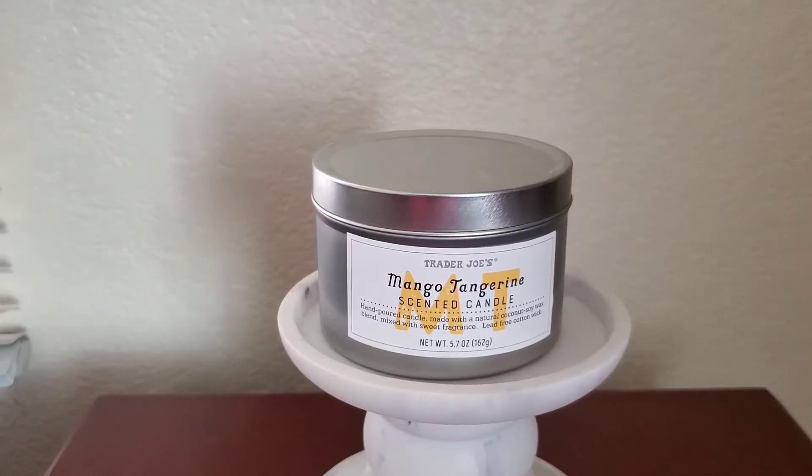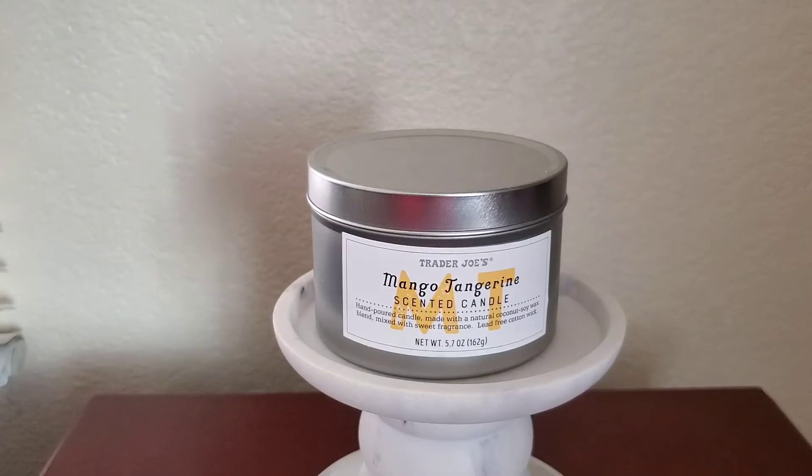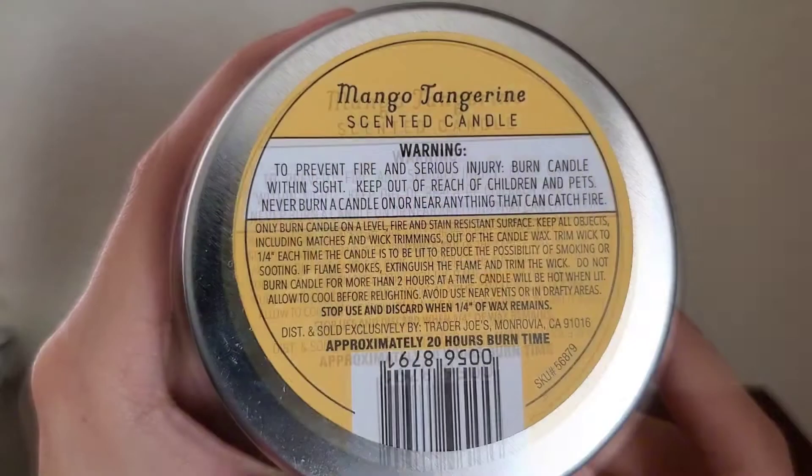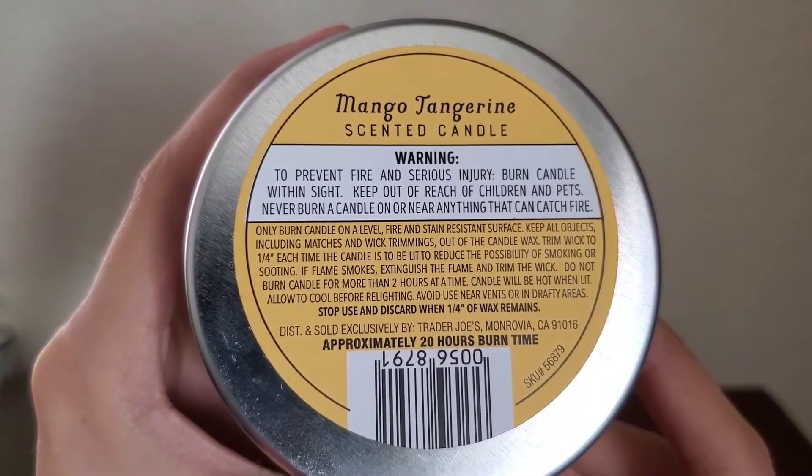Hi everyone, this will be my review on the Trader Joe's Mango Tangerine Scented Candle. This is the 162 gram size with an approximate burn time of 20 hours, which retails for $3.99.